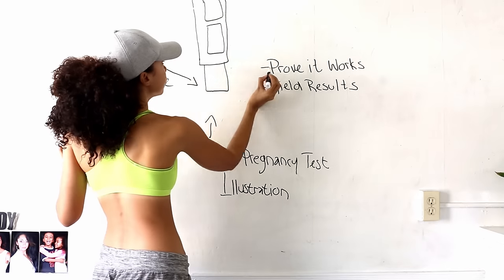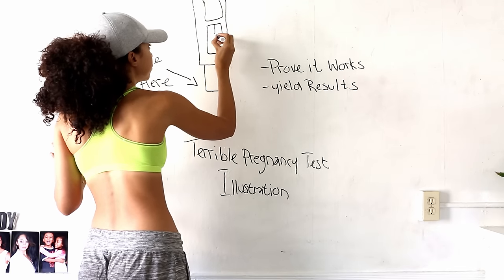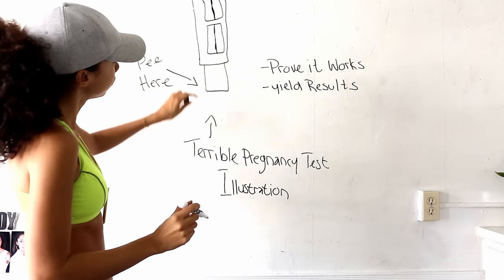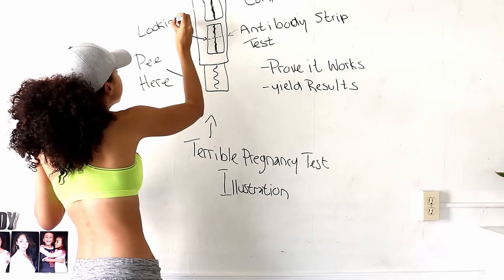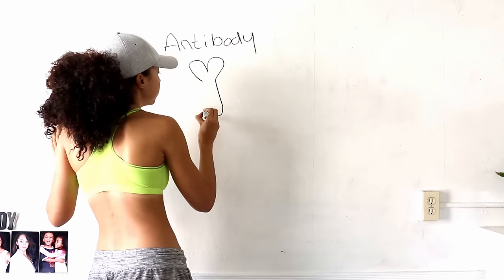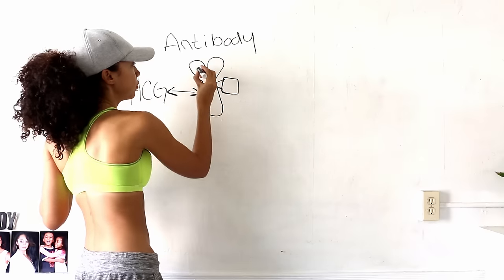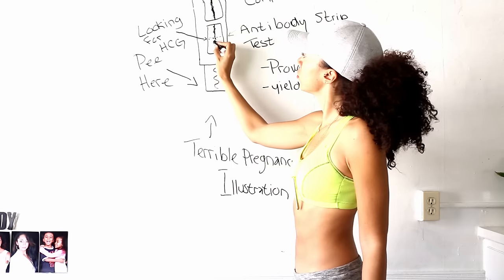When you pee on the stick, the first thing this test does is test itself to see if it works, which is why the dye in the furthest window has to be activated to show urine has passed through the full testing area. To prove if there is a bun in the oven, the test is looking for HCG. By strategically placing an antibody that is naturally attracted to HCG along a controlled invisible area, the dye in the first area will only activate if enough HCG was collected along that strip.